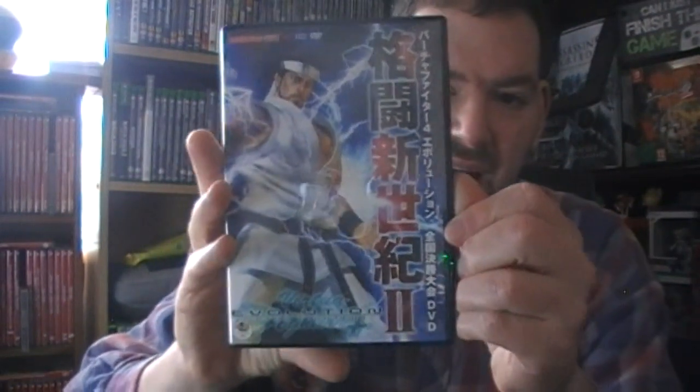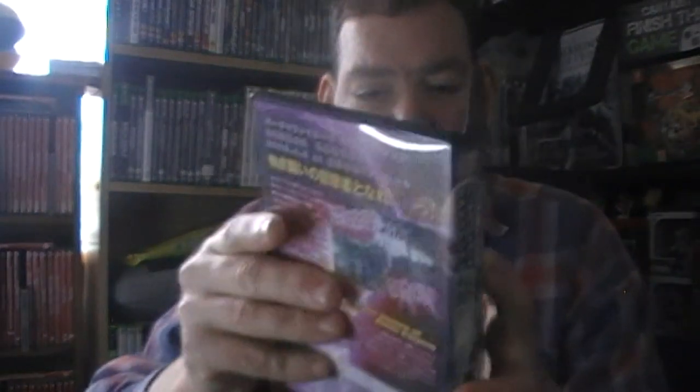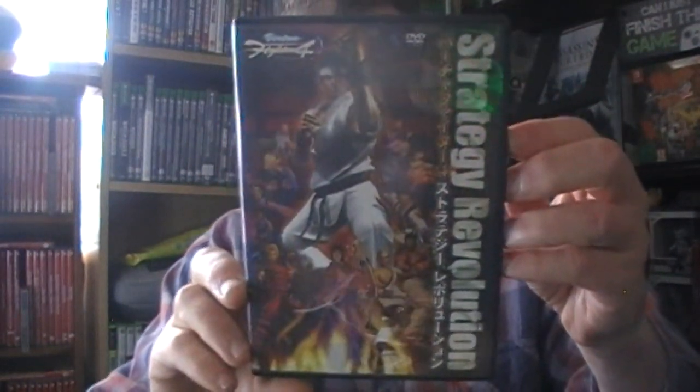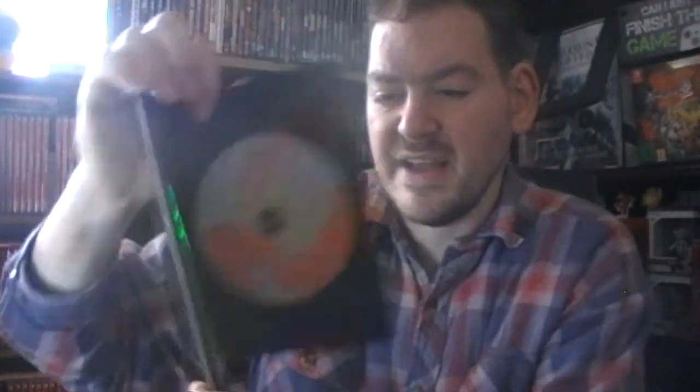I've gone ahead and bought more. Virtua Fighter - again it's all written out, I don't know what it says. I do apologize for not being able to read it. It's Virtua Fighter Evolved - so that's Saturn or PlayStation 2 I don't know. Double disc. There's a little piece of paper - disc one is something, disc two is something else. I also believe that's the second one, and this I believe is the first one - that's one disc because it's a lot lighter.